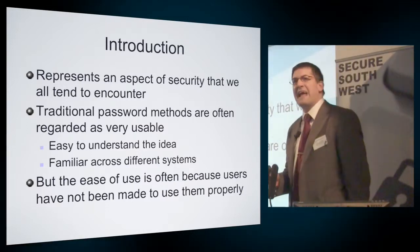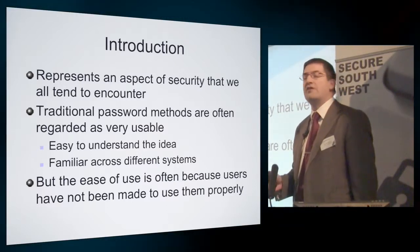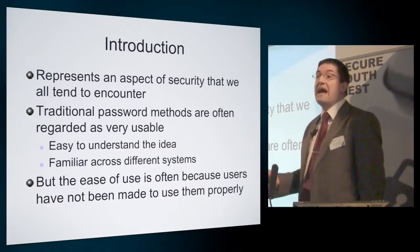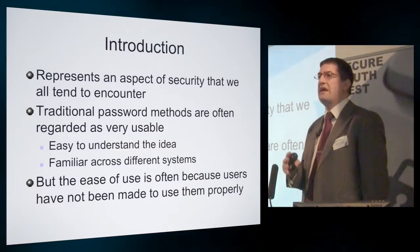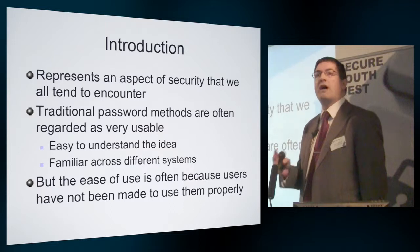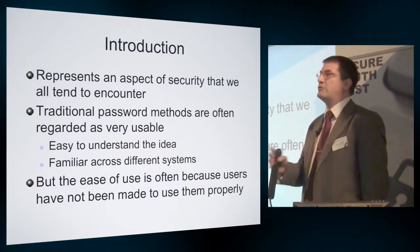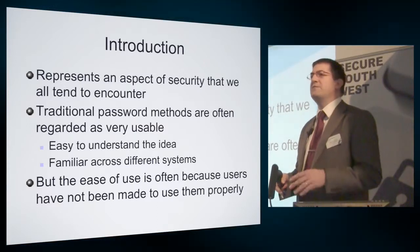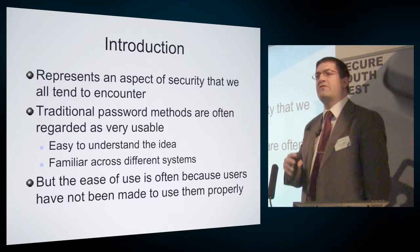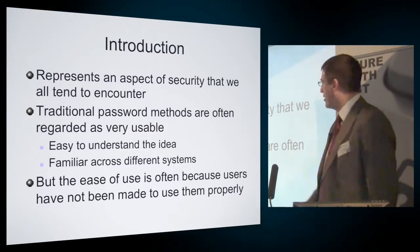If you ask the end user community in general, do you like passwords, can you get on with using them, we find that the response tends to be yes. They seem quite happy with them. You look at surveys over the years and what technologies would people like to use — passwords seem to top the list ahead of biometrics, tokens, and other things. But often the reason for this happiness with passwords is that they're not using them particularly correctly.